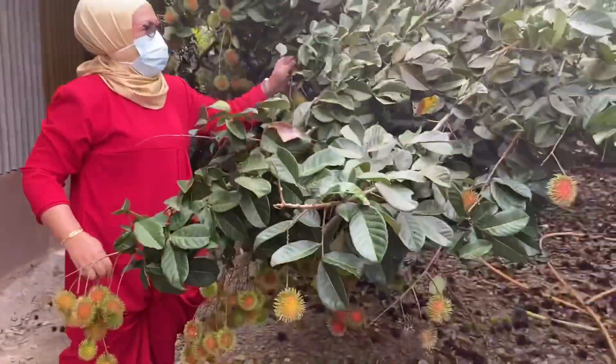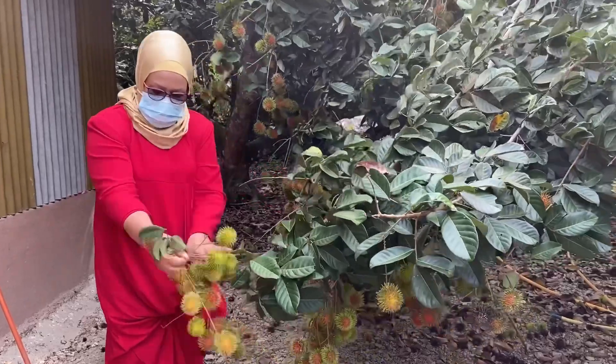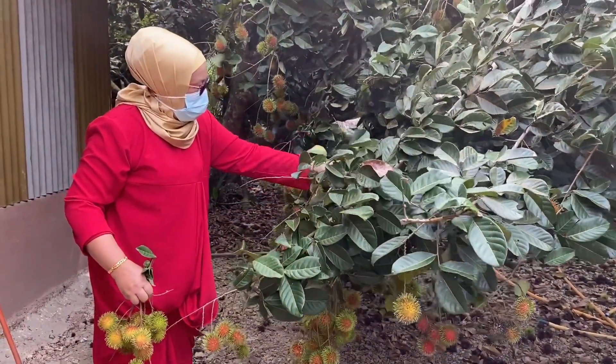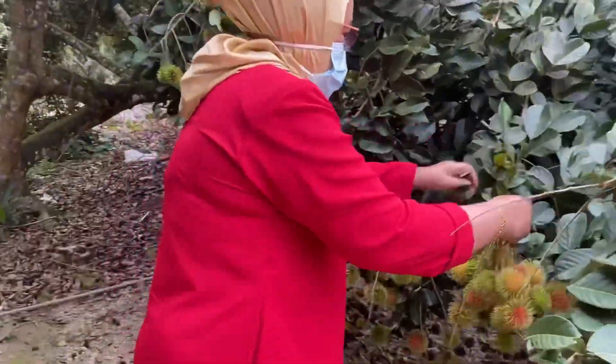Kalau yang bawah ni senang je nak petik. Kalau atas kena pakai galah. Kalau nak petik tu, hati-hati ada kerangga. Barang rambutan ni, dia punya buah dekat bawah. Senang nak ambil.